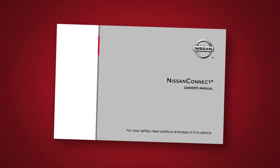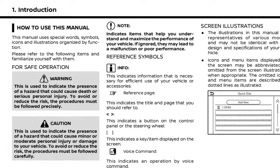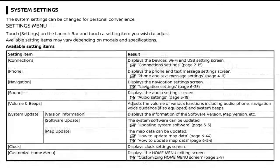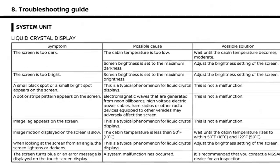The Nissan Connect Owner's Manual supplements this brief introduction, covering many more topics in greater detail. It contains safety information, system information, technical information, and a useful troubleshooting guide.